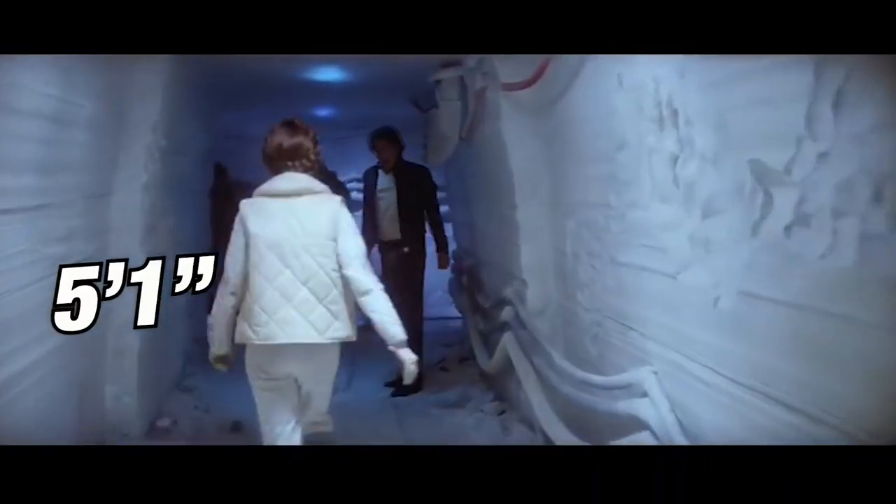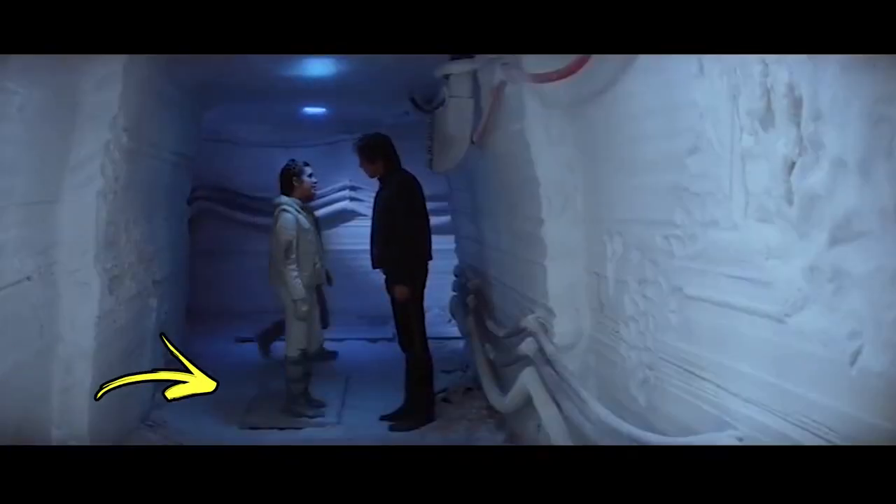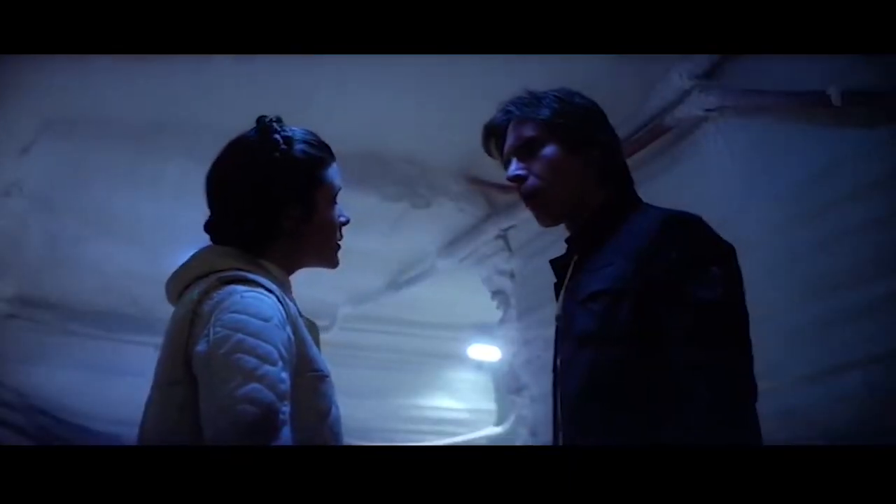Carrie Fisher was too short to fit in the frame with Harrison Ford. Fisher was only 5'1" and Harrison Ford is 6'1", so in order to make the two look closer in height, Carrie Fisher often had to stand on a box while sharing the screen with Harrison Ford.